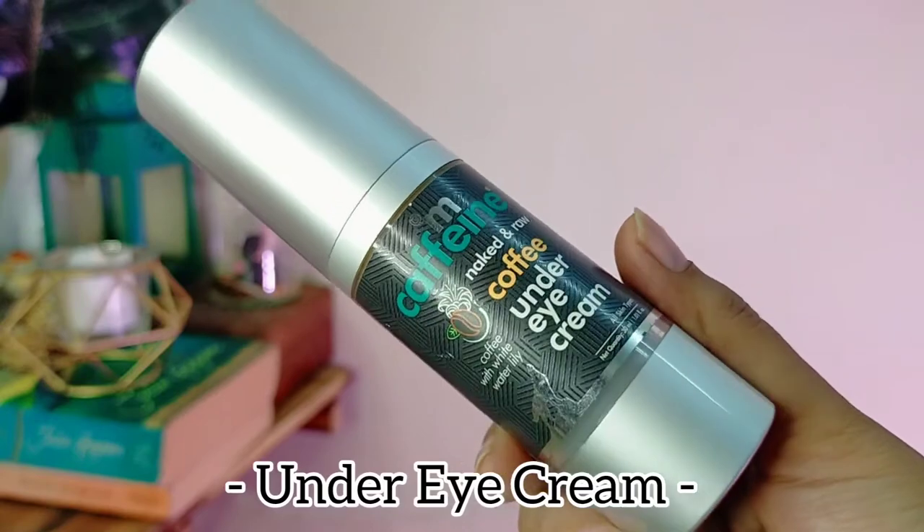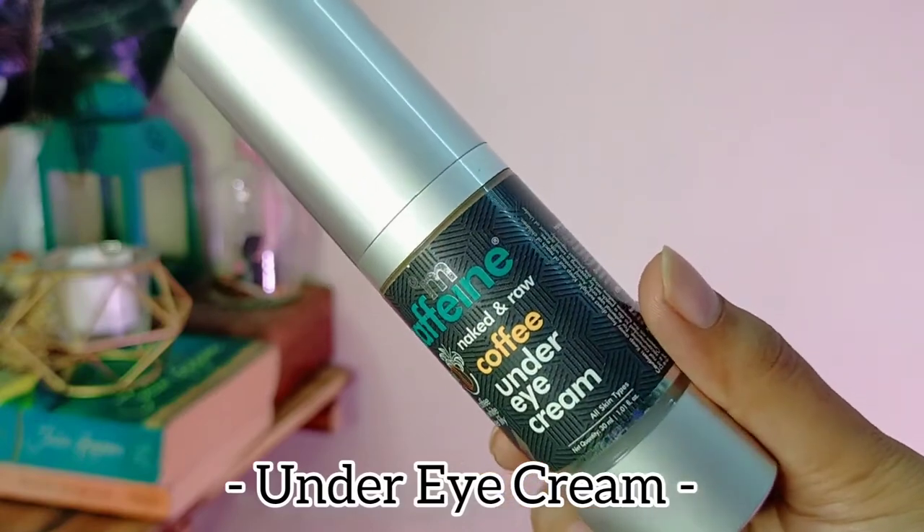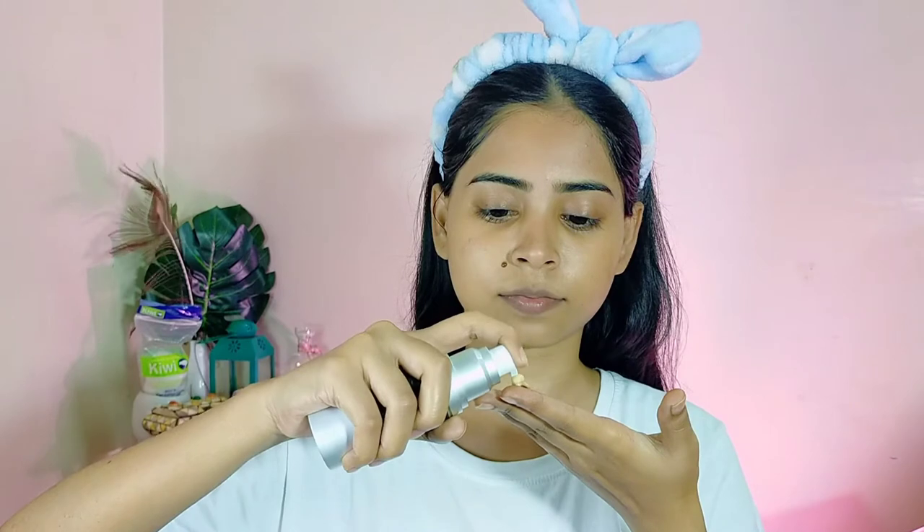Now we have this M Caffeine coffee under-eye cream. This product by M Caffeine, along with their body scrub, is something I have been using for a long time and I'll keep using in the future as well because these two things are much more effective and work really well on my skin. My eyes are a little puffy so I need this under-eye cream right now, and the fine lines around the eyes are also treated.